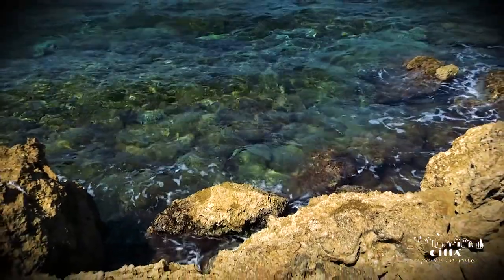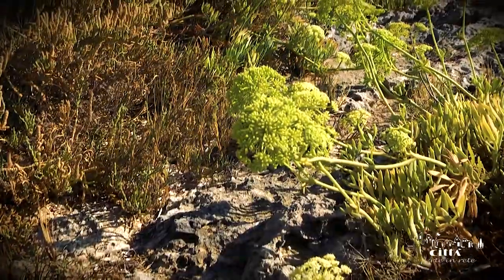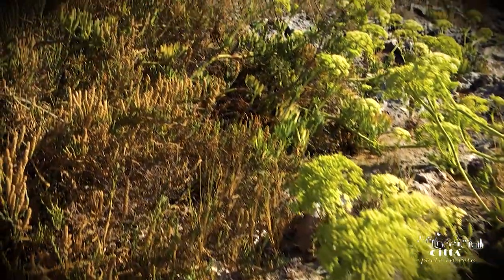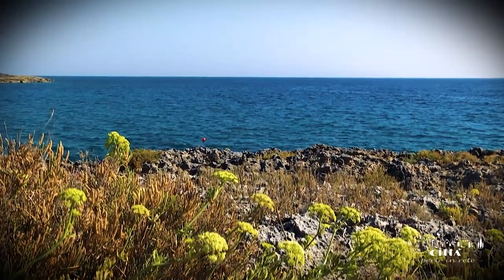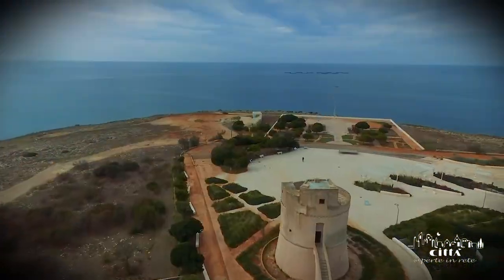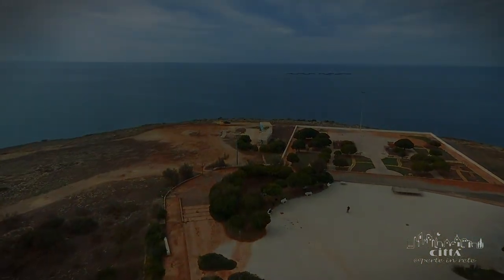All this allows visitors to enjoy a splendid view, savouring the scent of saltiness while immersed in the vegetation of the cliffs and the bloom of the crystal clear sea.